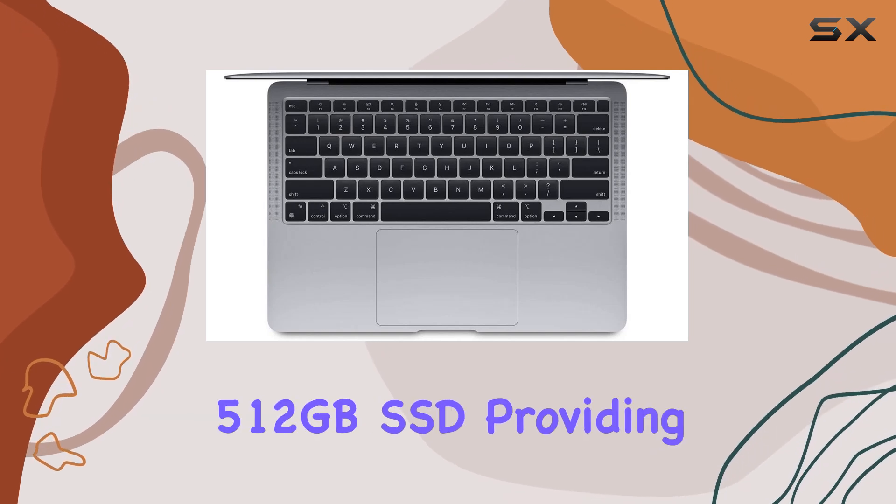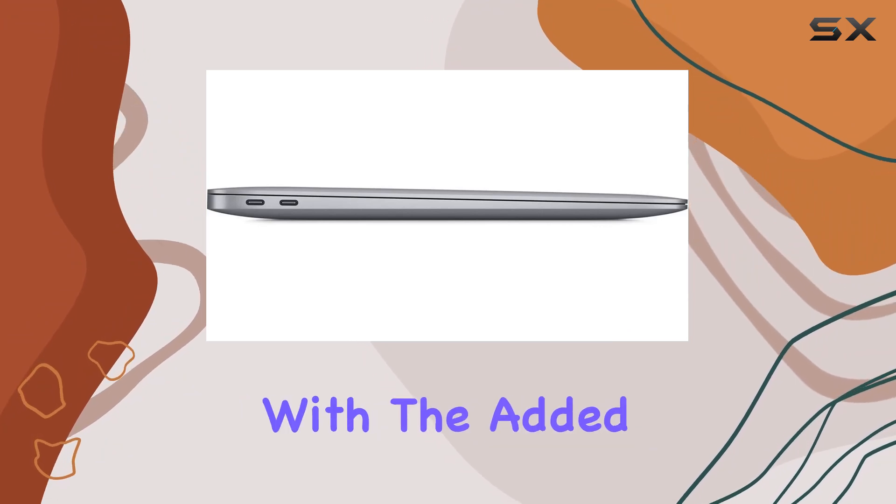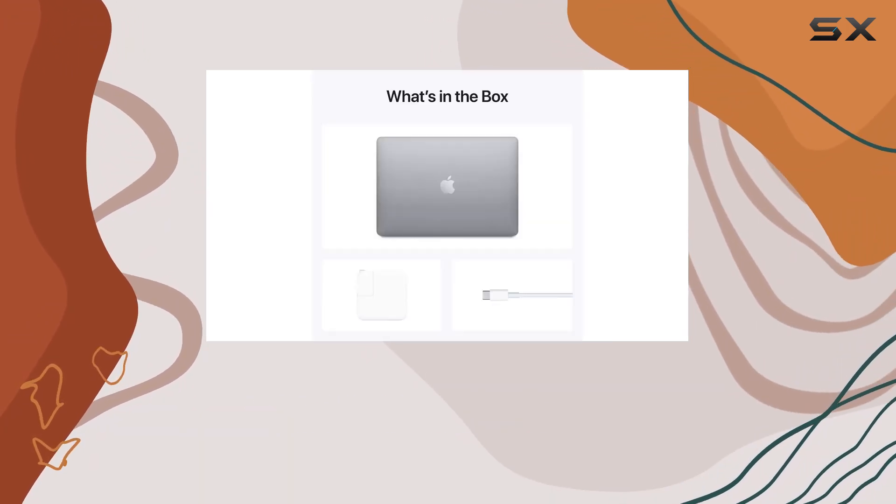Complementing this is the 512GB SSD, providing ample storage for most users, with the added benefit of speedy file access and boot times.